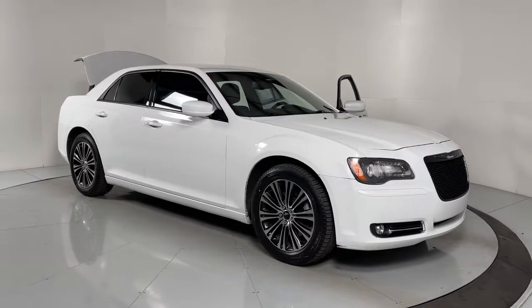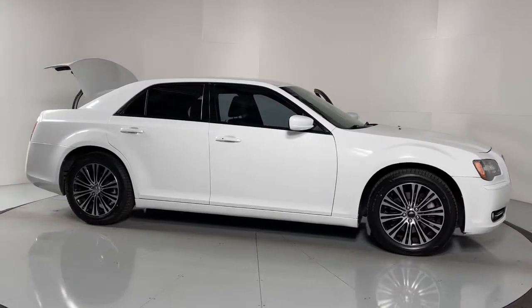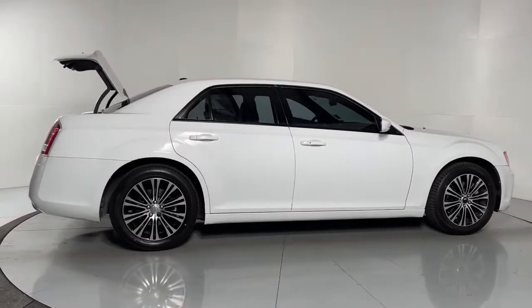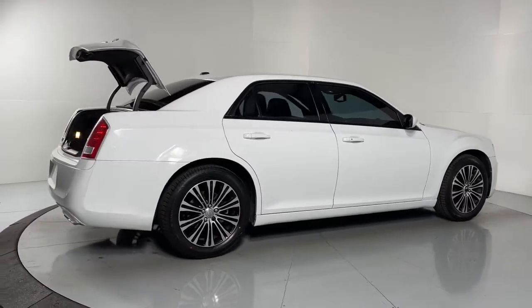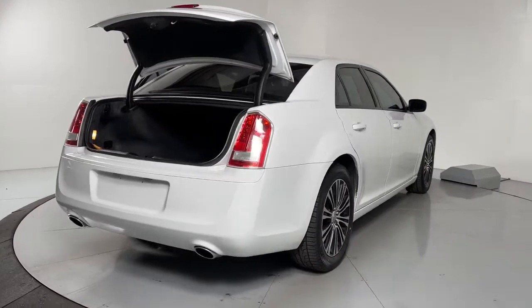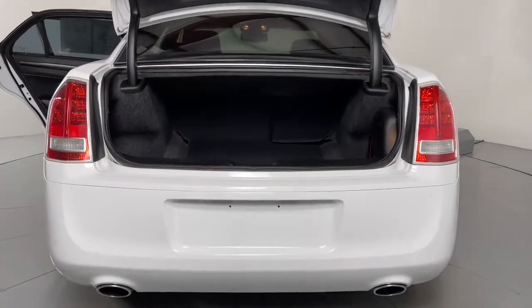You just found the 2013 Chrysler 300, with less than 150,000 miles on the odometer. This vehicle stands out from the rest. The luxurious 300 combines traditional full-size sedan comfort and refinement with the latest in smart technology, resulting in a deliciously modern and sophisticated automobile.